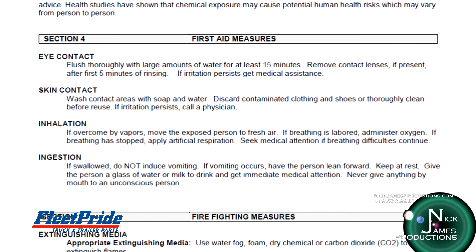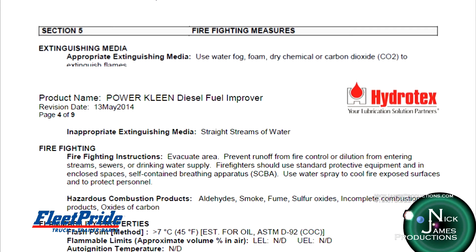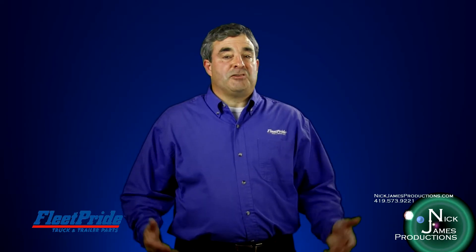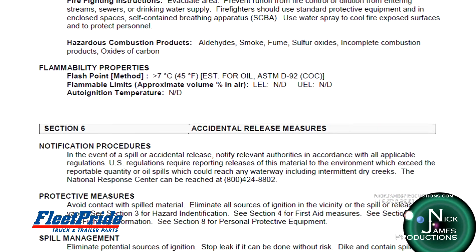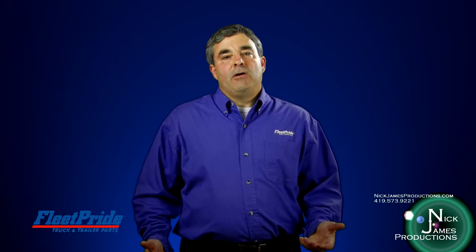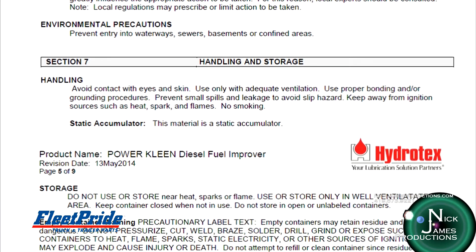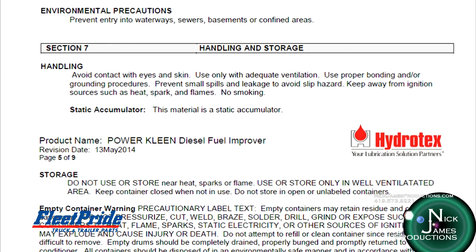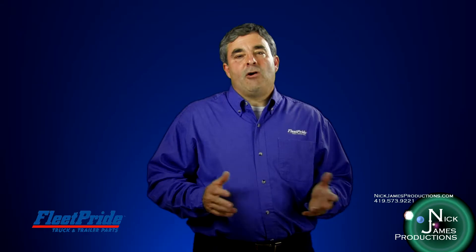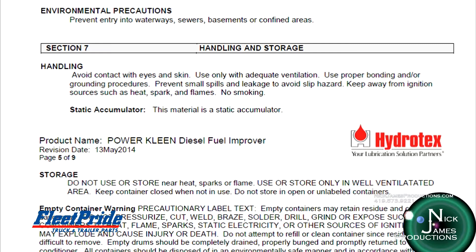The fourth section covers first aid — emergency procedures to follow if people are accidentally exposed to a chemical or material. Section five provides information on how to fight fires involving that particular chemical, and in some cases may suggest you don't attempt to fight fires because some materials are water reactive — putting water on them can cause an explosion or chemical reaction. Section six covers accidental release measures, including how to properly contain hazardous materials and those you should never attempt to handle yourself. Section seven involves handling and storage, giving specific direction on what chemicals should not be stored together, how to safely store chemicals, and special considerations like temperature extremes and direct sunlight.